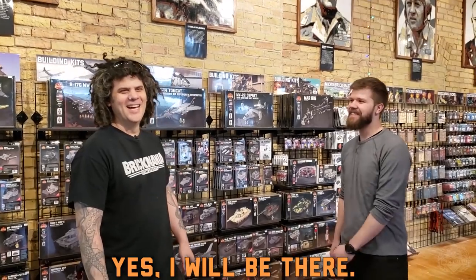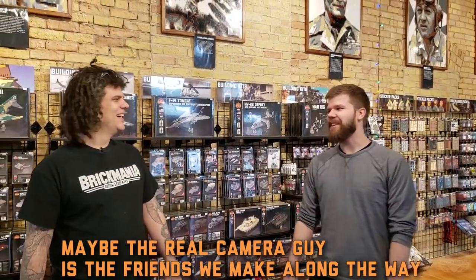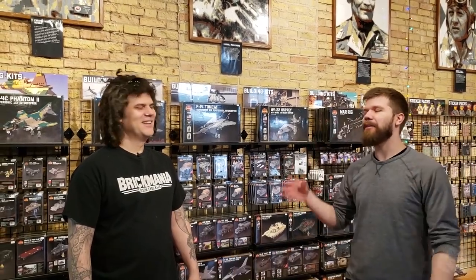For more information, there's going to be a link in the description. Again, April 13th, that's a Saturday. I'll be there, Dan will be there, Cody will be there — all the Brickmania celebrities. John's going to be there too. If you want to meet the team, come on down. Maybe even the camera guy will be there — who knows. For more information, brickmania.com. Check out the links in the description. We'll see you on the 13th!